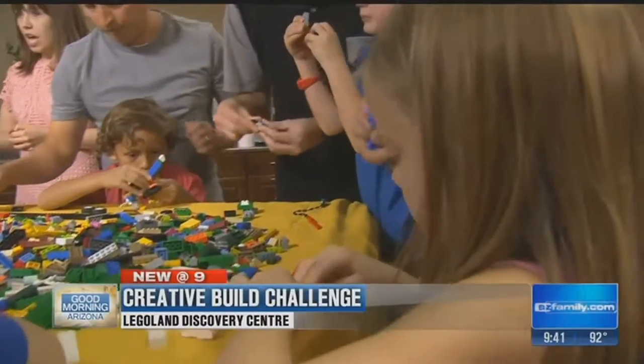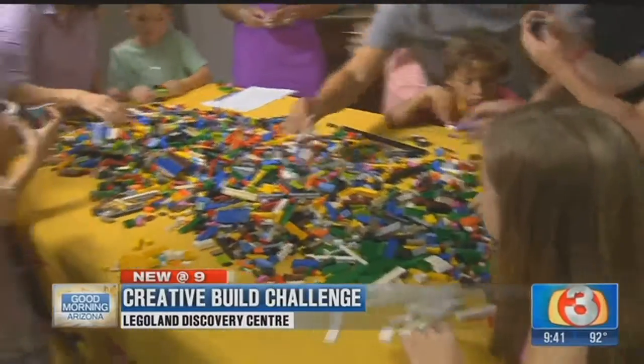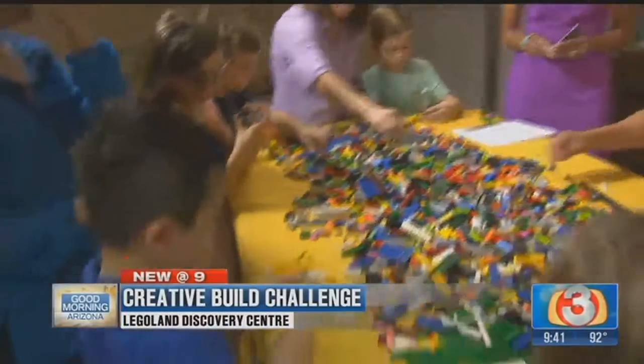And this is going on for how long? Through summer. So it'll be Tuesdays, Thursdays, and Saturdays, just part of our creative workshops. You can come in those days and check out the schedule.